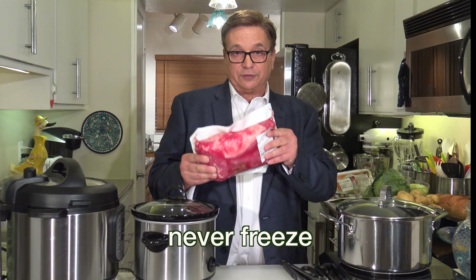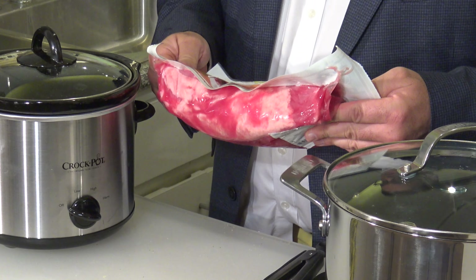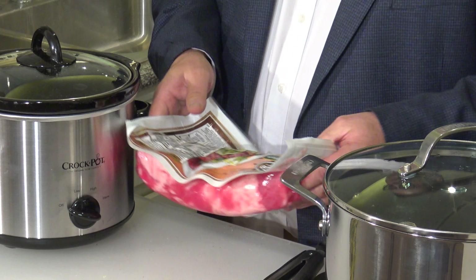Never, ever freeze corned beef like this — it's not good for it. But this has a shelf life of probably four or five months, so you can keep it for a while.